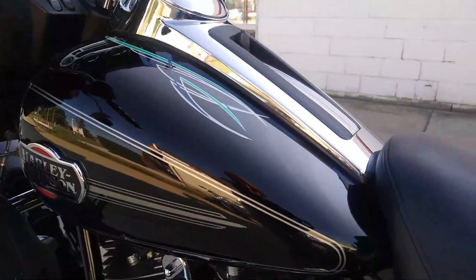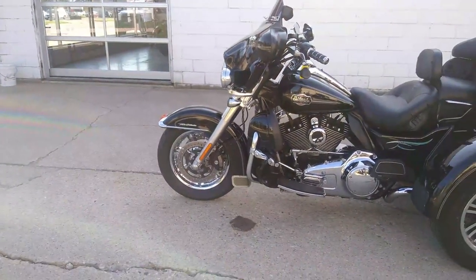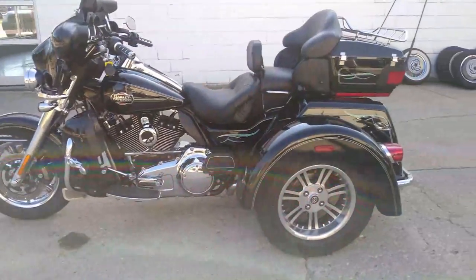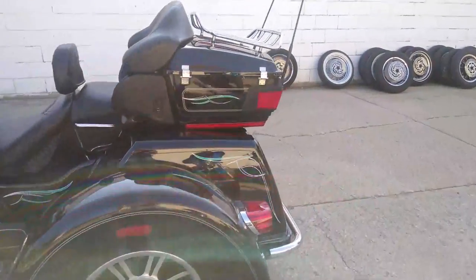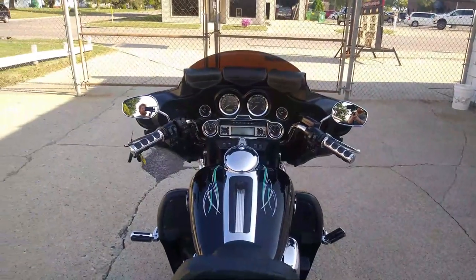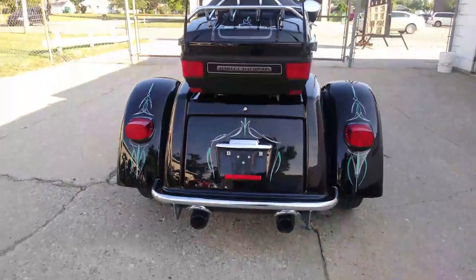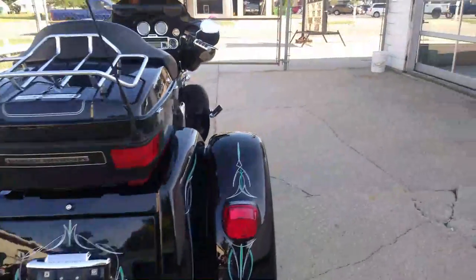Great bike for the money. The previous owner was a senior citizen who can't ride anymore — this is the one you've been looking for. Give us a call at 888-RIDE-990 or check us out at approvalpowersports.com. We have over 600 used bikes and financing programs for everyone.